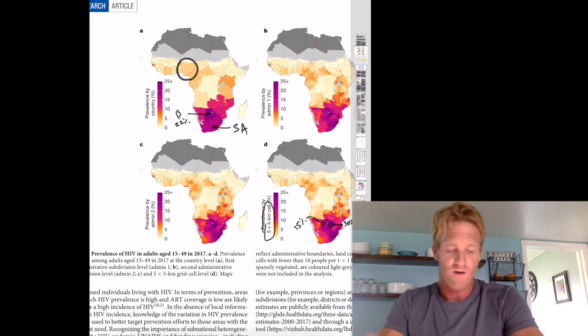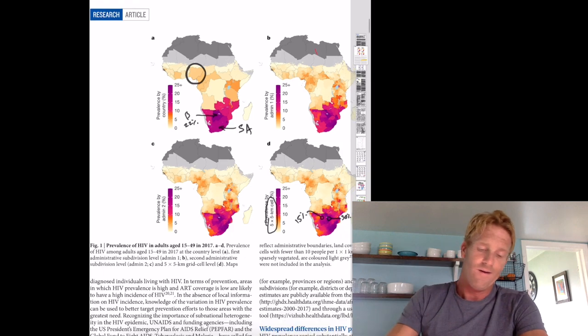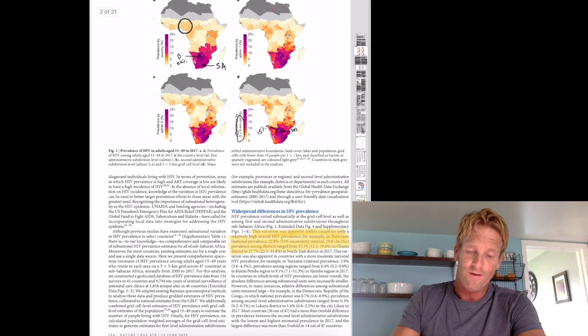Keep an eye out for that when you look at other papers, but also when you look at figures and graphs in the news and the media about other things going on in the world.